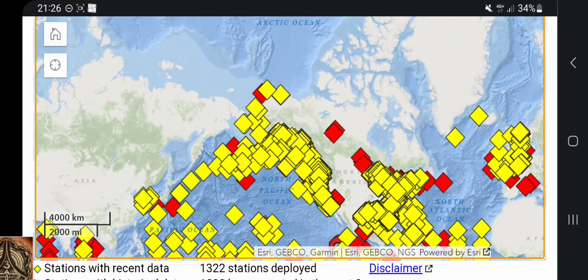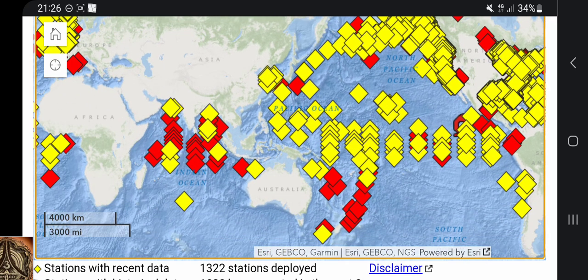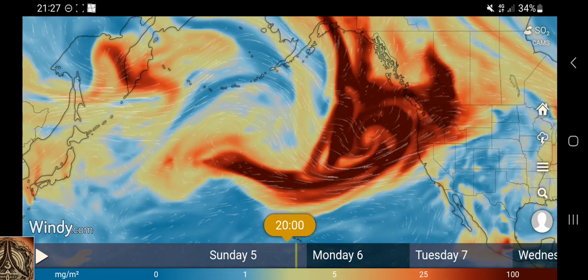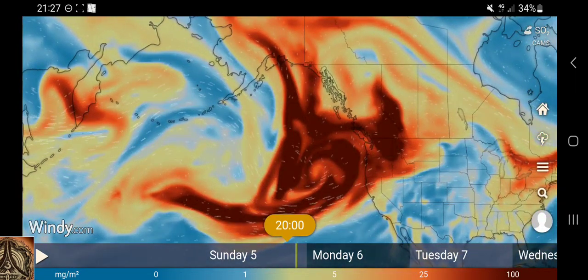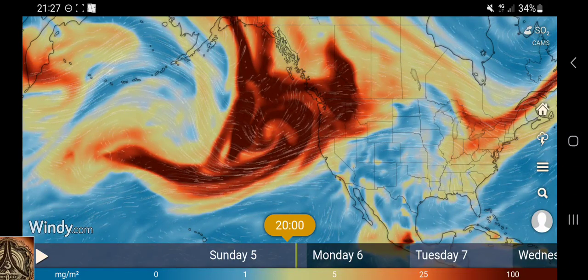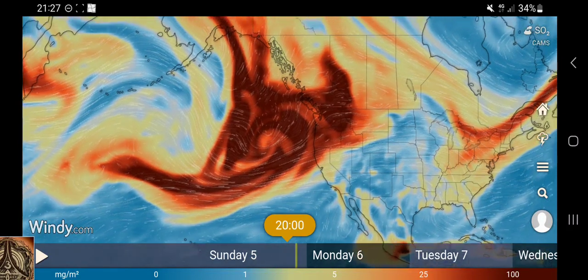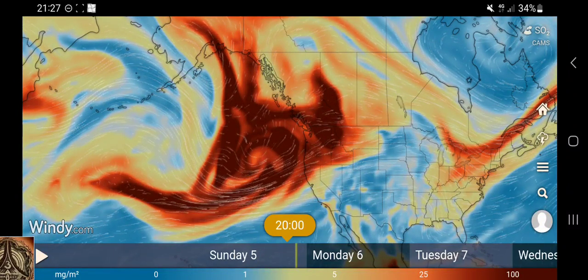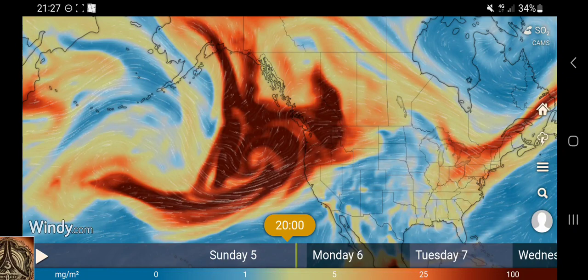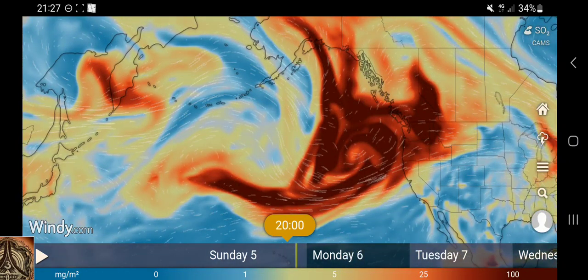I don't know where this massive SO2 plume originates or originated. But that's massive - it's as big as the States. Bad weather incoming, maybe acid rain and stuff like that. No good. I just happened to notice this today, and since I haven't seen anyone talking about this, I thought I'd tell you. Maybe you can do something with this information.